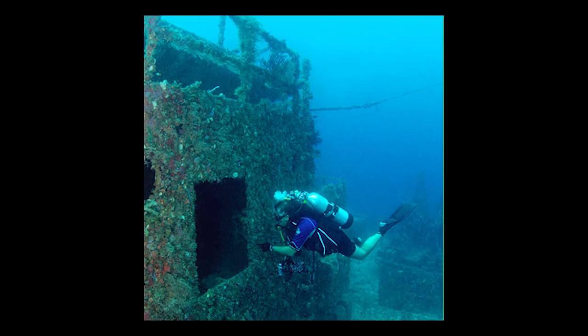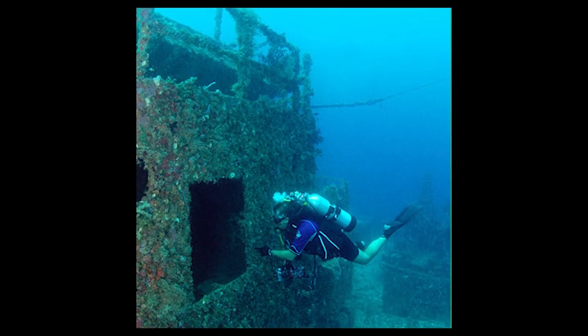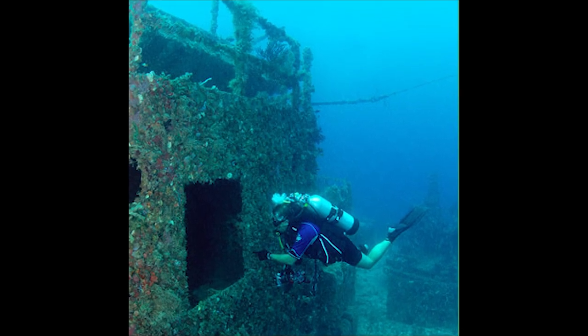Now there are tons of critters on the Spiegel Grove. It's a huge ship to explore with local resident groupers that are absolutely massive, huge schools of fish floating around, and sometimes turtles. It's just an awesome dive when you're in the Keys — definitely not one to miss.